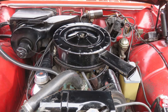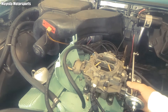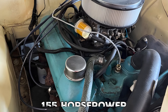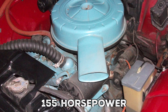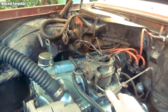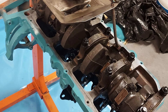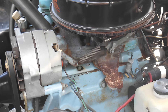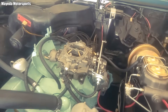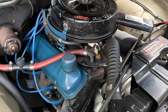Pontiac understood this and accepted it anyway. In return, the Trophy 4 delivered strong low-end torque, well-suited for a family car, and came at a much lower production cost than developing a completely new engine. Output ranged from 110 horsepower in base form to 155 horsepower in the highest configuration — an extremely rare version accounting for less than 2% of total production. Durability, however, was a different story. The timing chain was prone to rapid stretch and could easily jump teeth if not properly maintained, becoming the Trophy 4's most notorious weakness. Many Tempests earned a reputation for being difficult, not because the idea was flawed, but because owners were unaccustomed to caring for such an unconventional powertrain.